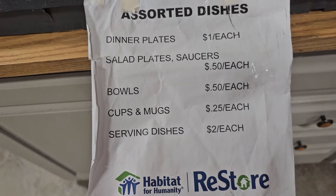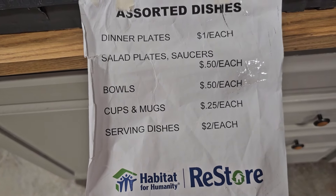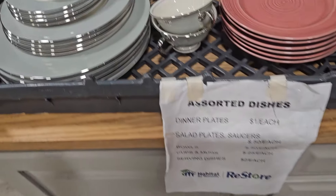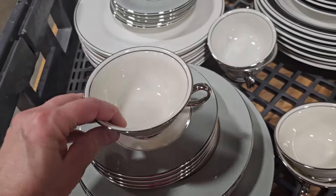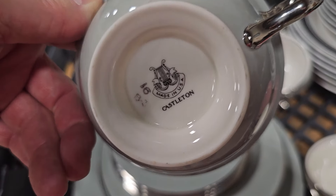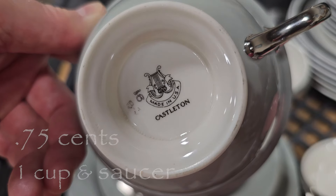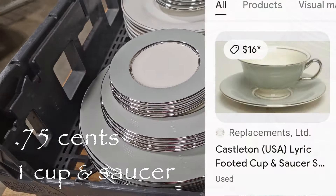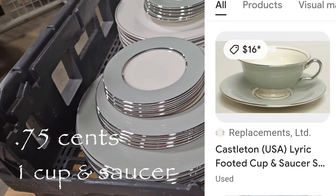We've got to look at this — they've got assorted dishes. Cups and mugs $0.25 each, bowls $0.50, salad plates $0.50, dinner plates $1. Sometimes I find fine china back here. So this is Castleton fine china, made in the USA — $0.75 for one cup and saucer here, or online $16 at Replacements. Unbelievable find, and it's a fairly large collection.